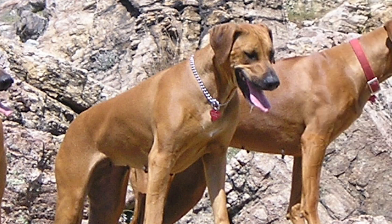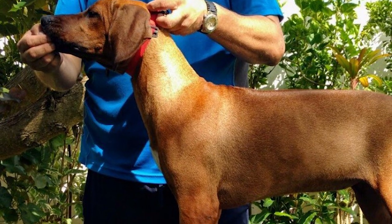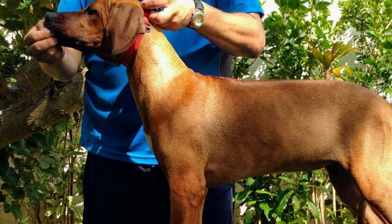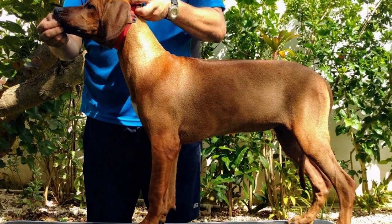The standard coat color includes different shades from red Wheaton to light Wheaton. The skull is flat, slightly broad between the ears. Eyes are set moderately apart, blending with the coat color. Ears are set rather high and of medium size — some other typical features of the breed.